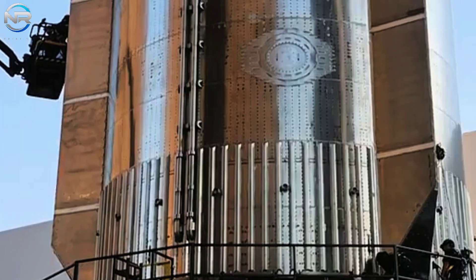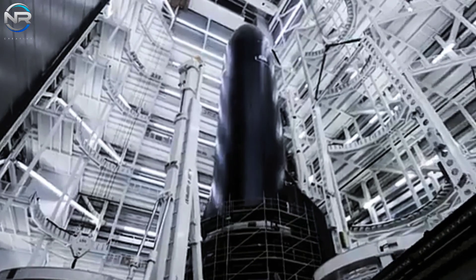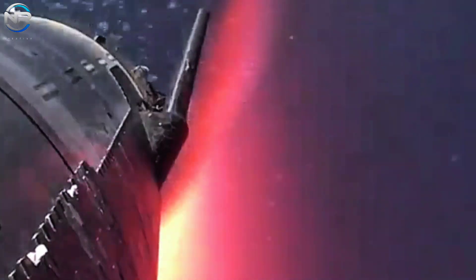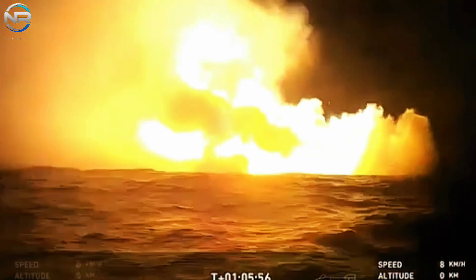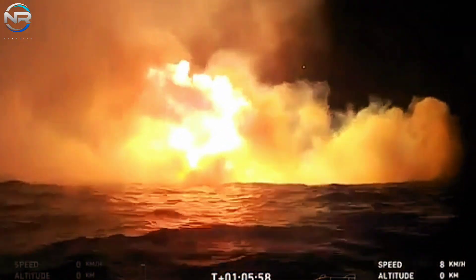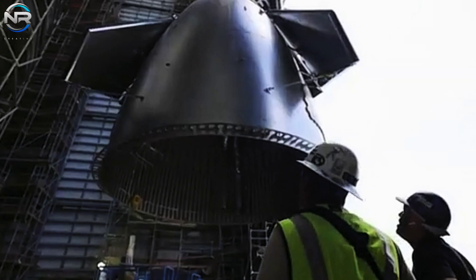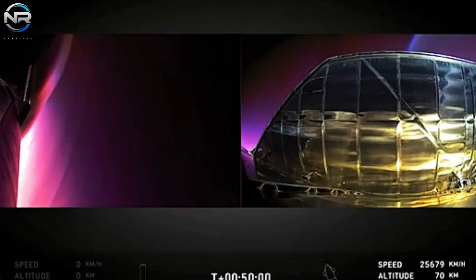Upon arrival at Megabay, the vehicle will be subjected to a detailed analysis to identify any issues that may have arisen during the flight, including potential damage to the shine, grid fin, and engine components. This data will be essential for SpaceX as it seeks to enhance future prototypes.